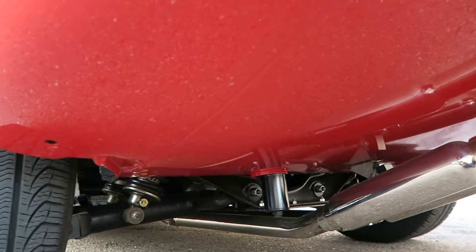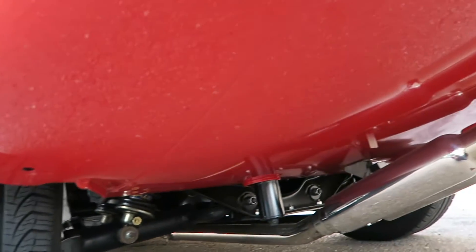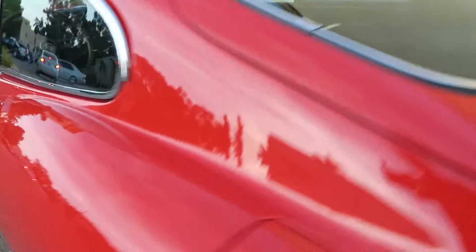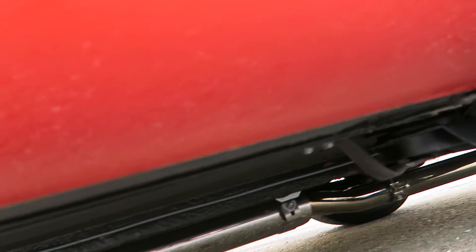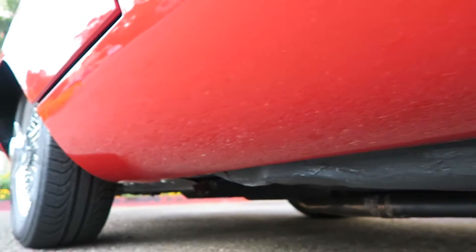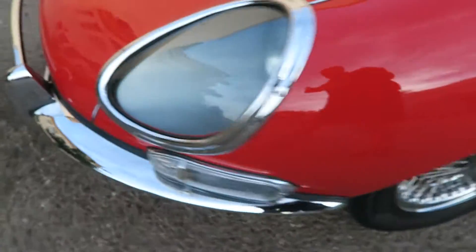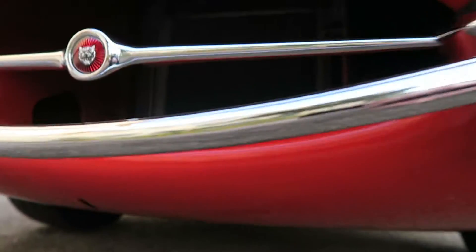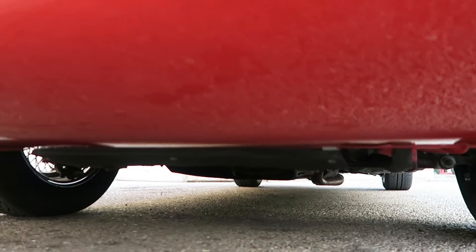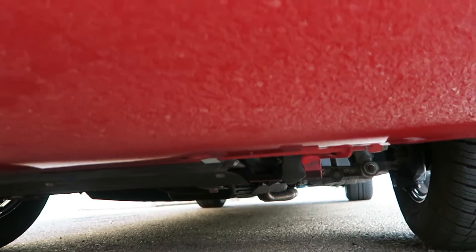Underneath the car — perfect. This is the way you want your car restored if you were to pay to have it done.